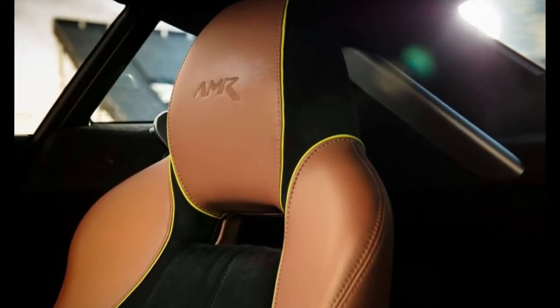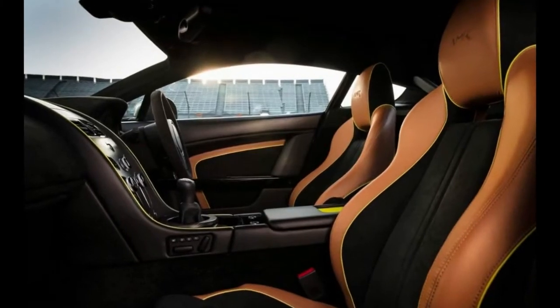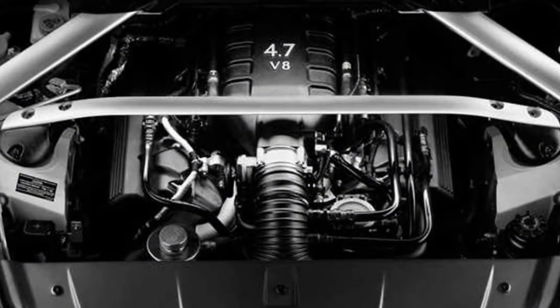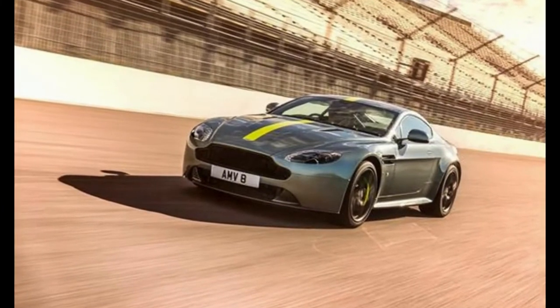The Vantage lineup changes little for 2016. Updates include a new touch interface for the interior stack, and additionally the option of several new interior colors, a new wheel design, newly available Glencoe leather, and two new exterior colors: Cinnabar orange and ultramarine black.